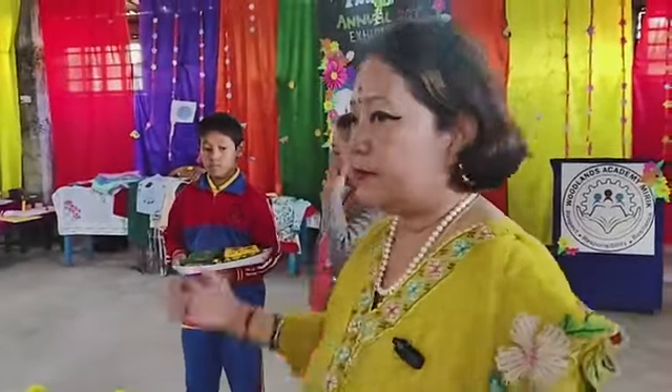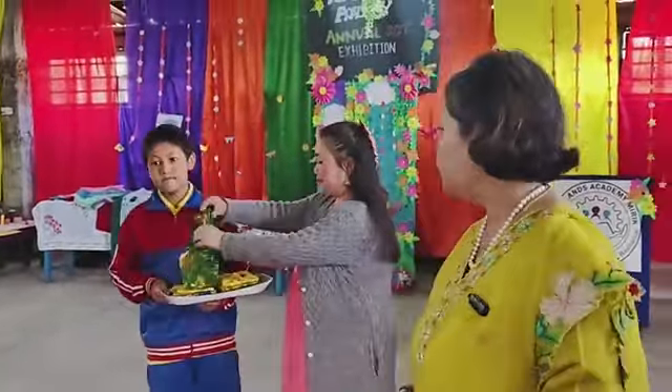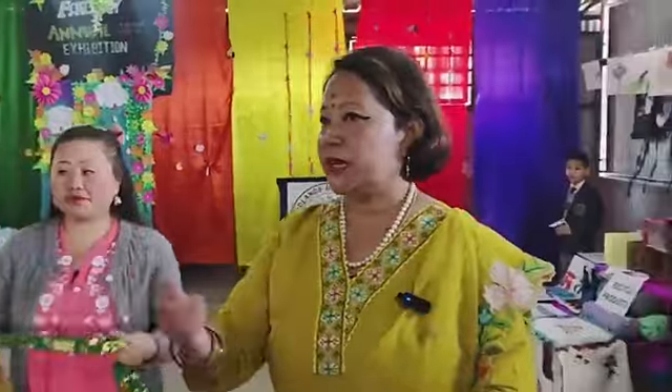Let's have a presentation for them. Mr. Yawan Gurung and team, please let's do the khada presentation.